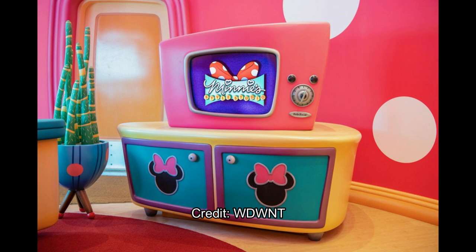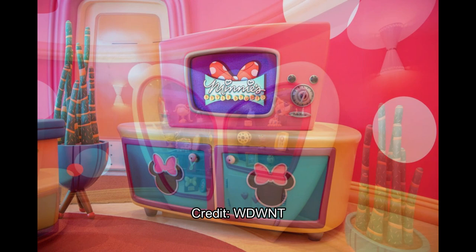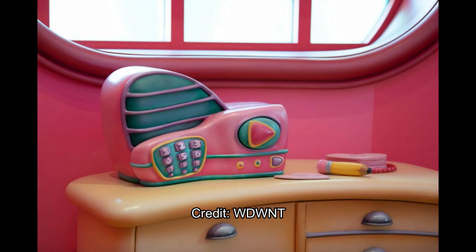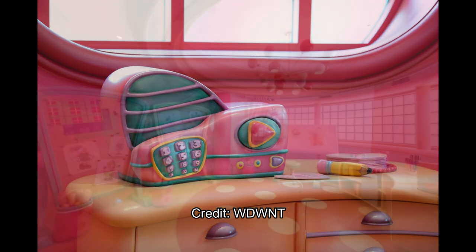It reminds me of Mickey's House where you go into the theater and they have those shorts while you wait in line to meet Mickey. In this room there's her heart-shaped dresser and some cactus-like plants, continuing the all-pink theme. There's a whole bunch of collectibles on the dresser, including what looks like a trophy or gumball machine on the top right. There's also a big fat short pencil and a radio that actually plays clips from different radio stations — another cool interactive element.